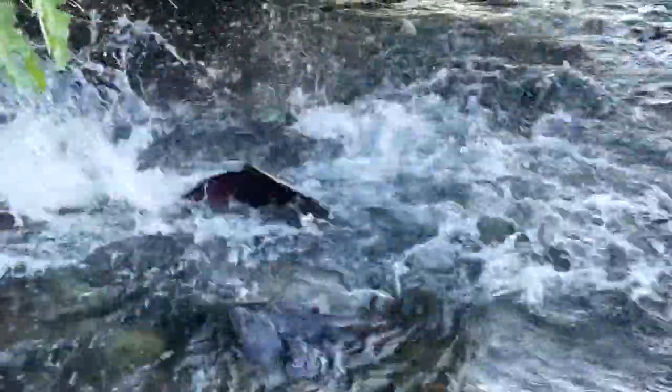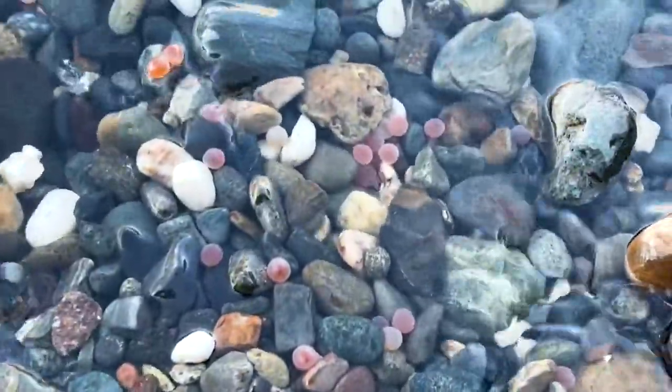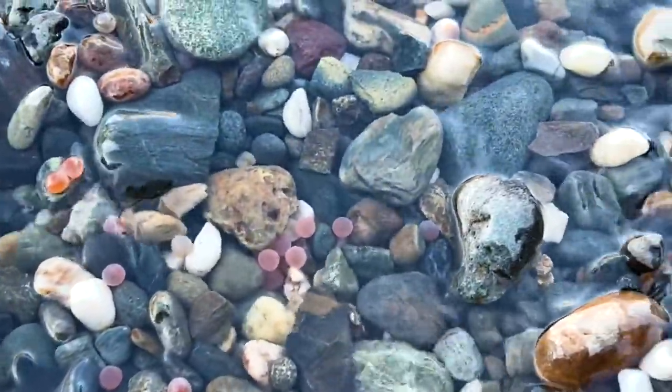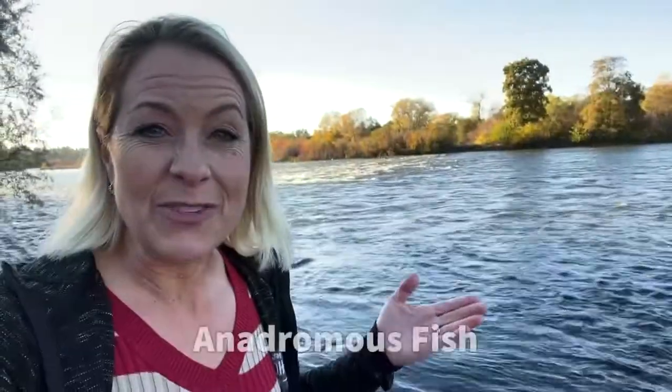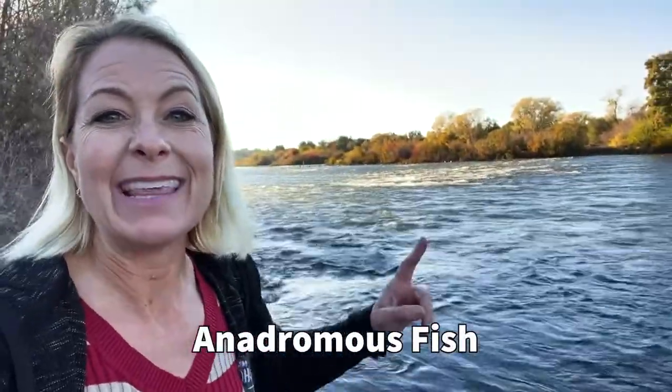They dig under into these areas and those eggs will mature here, then the baby fish will go back down to the ocean and come back to the same place as adults and spawn again for the next generation. These are called anadromous fish because they start in freshwater, go to the ocean, and then they come back.